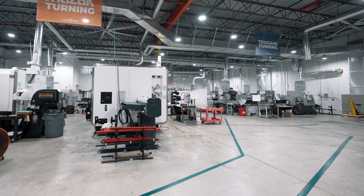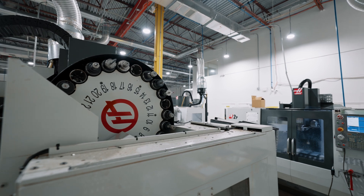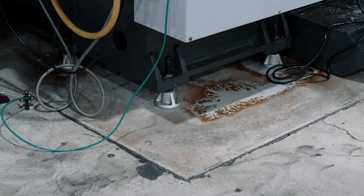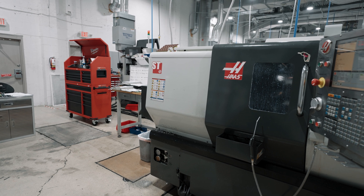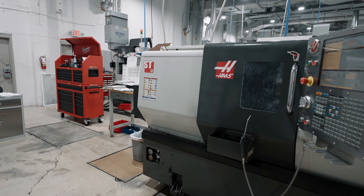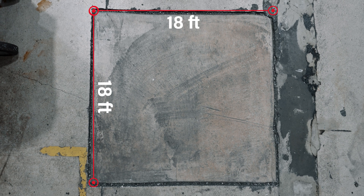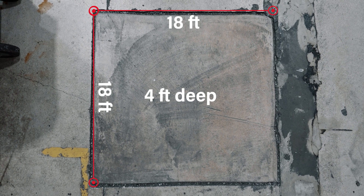In order to move into this facility and put these machines in place to actually produce products, there was a need for us to modify the building. We had to pour slabs in order to hold those machines, and the reason for that is the vibration of those machines — very subtle but very, very powerful. Those squares were cut in an 18 by 18 foot parameter, four feet deep.